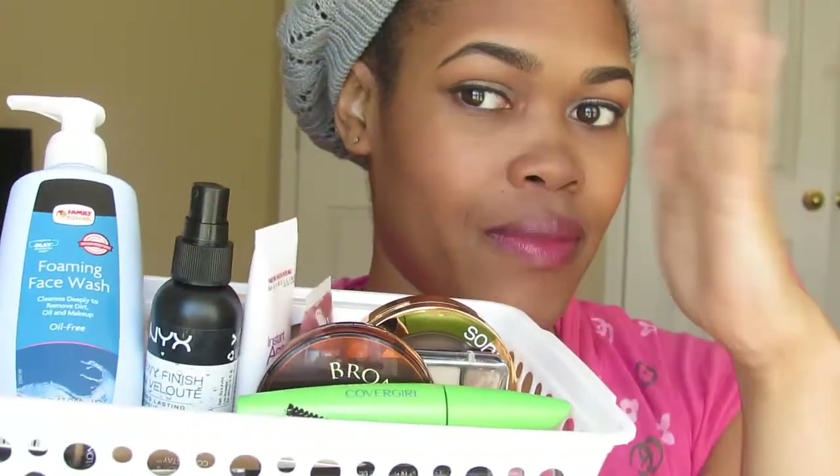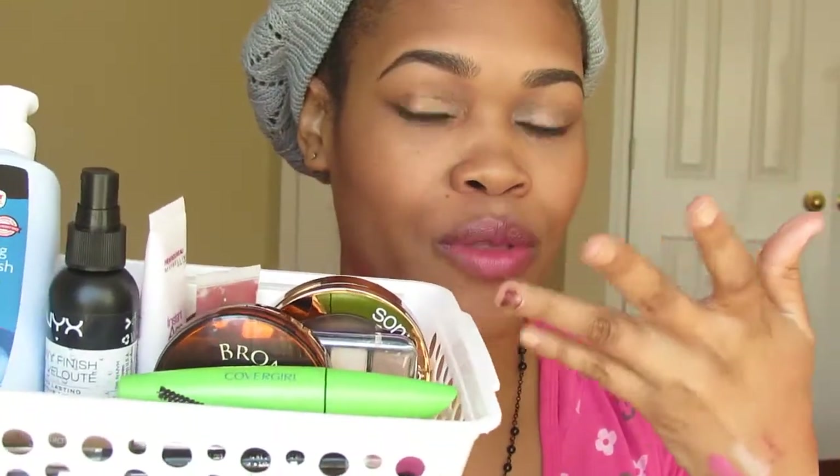Hey guys, as you can see from all these things and the title down below, we are here today to film a favorites video and this is the month of February. I have quite a few both beauty and non-beauty items.